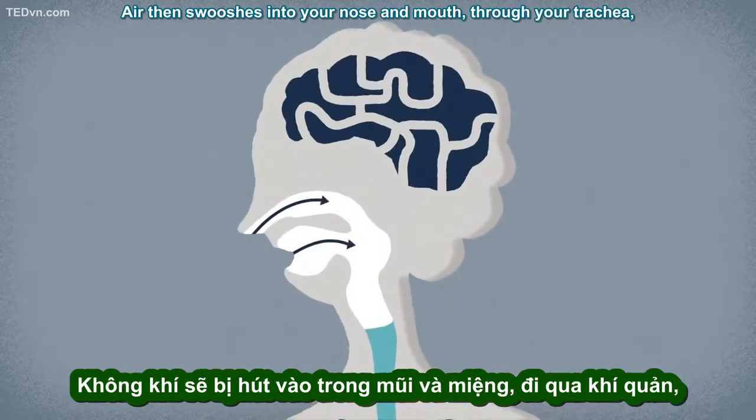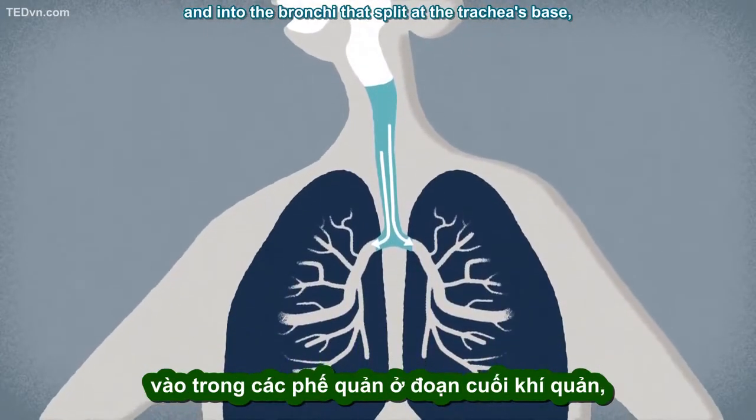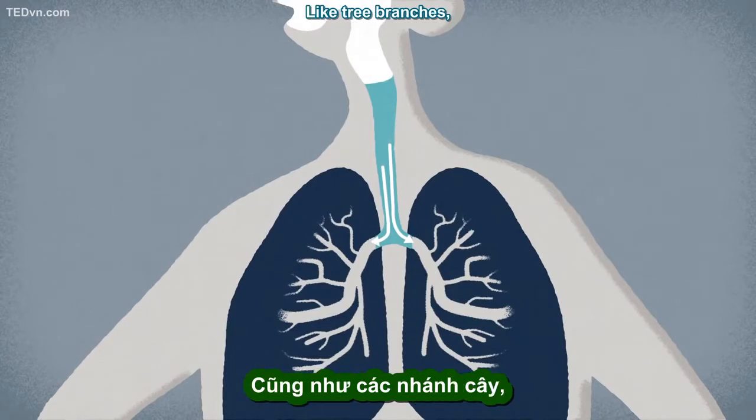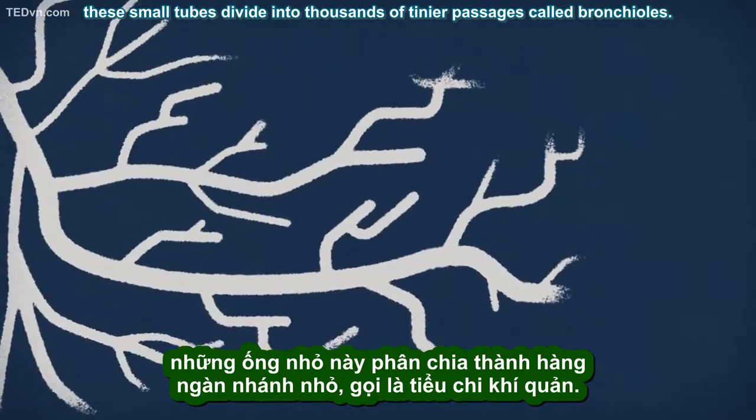Air then whooshes into your nose and mouth, through your trachea, and into the bronchi that split at the trachea's base, with one entering each lung. Like tree branches, these small tubes divide into thousands of tinier passages called bronchioles.